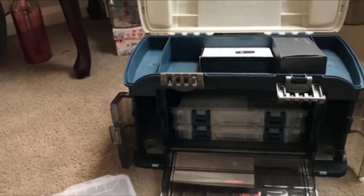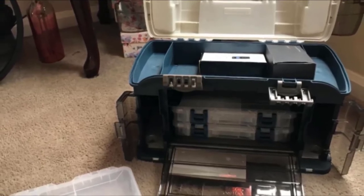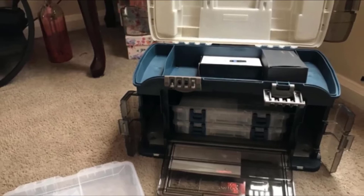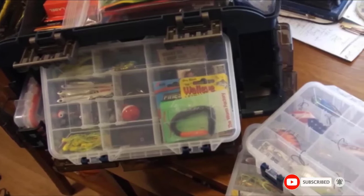An oversized handle helps evenly distribute the weight and provides a firm, comfortable grip. Two locking latches keep the contents of the tackle box firmly in place, so you don't have to worry about losing any of your precious tackle on the go. Check the description box for the latest price of the Plano 732 Angled Tackle System.